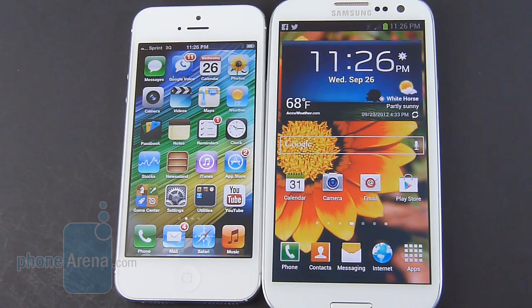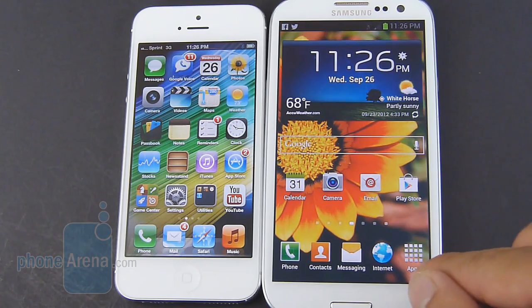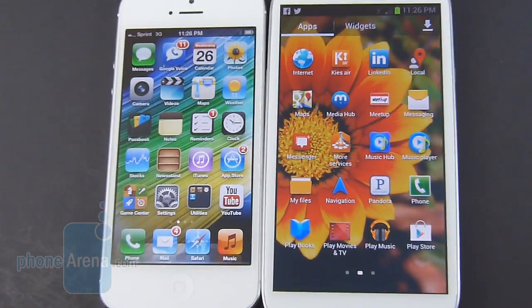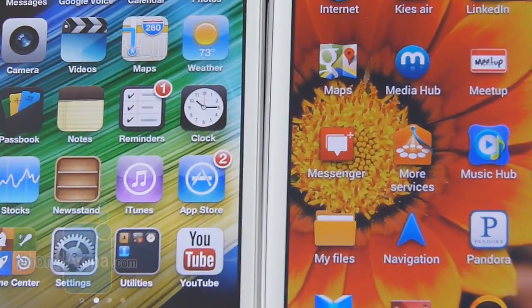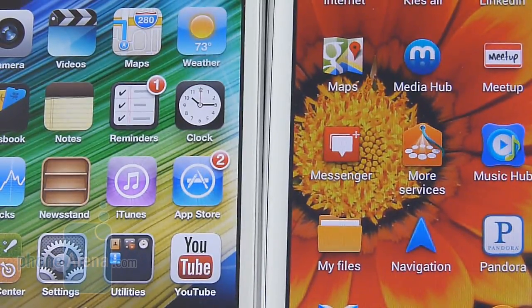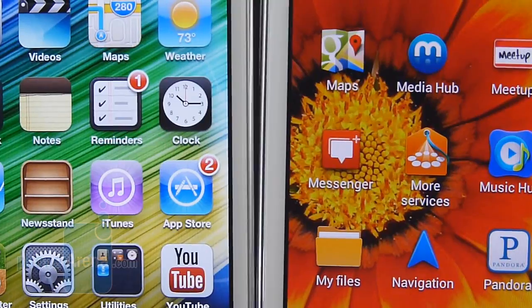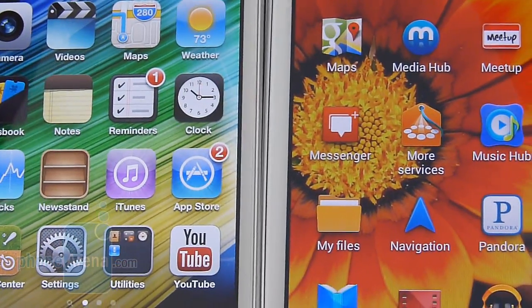It just comes down to personal preference as to which display is more preferable between the two. You have the larger 4.7-inch HD Super AMOLED display of the Galaxy S3, which has a resolution of 1280 by 720 pixels, versus the 4-inch Retina display of the iPhone 5, which has a resolution of 1136 by 640 pixels. Even though the iPhone 5 has the higher pixel density, it's really negligible because they're both able to display a good amount of detail.